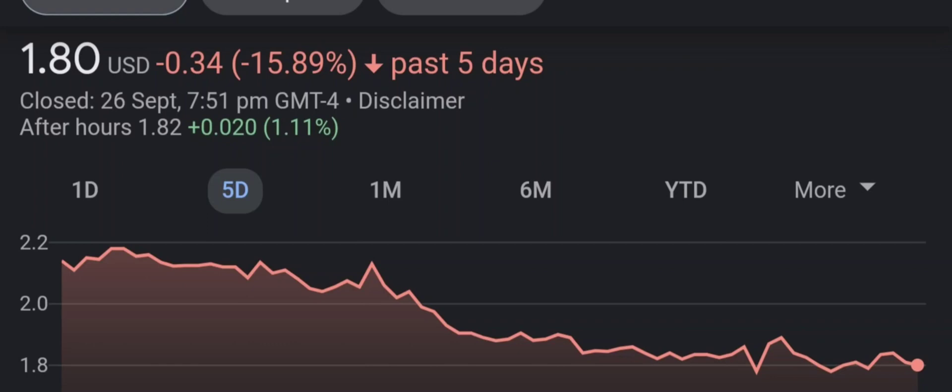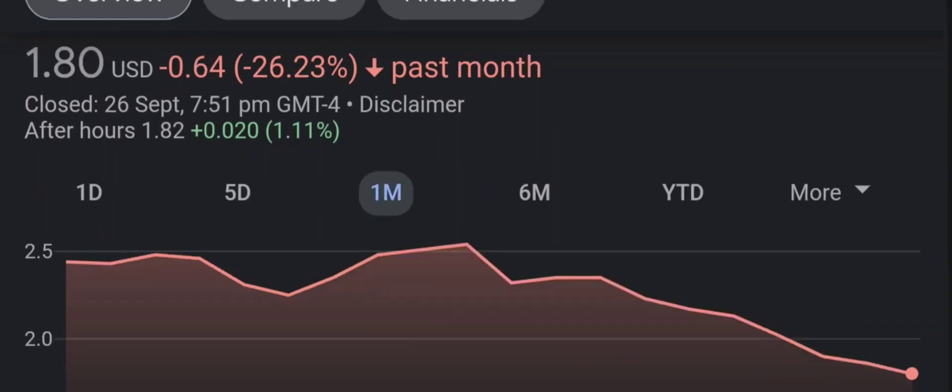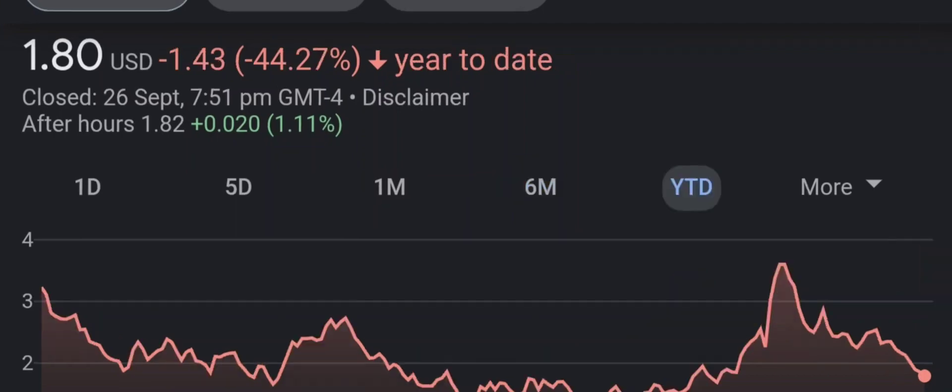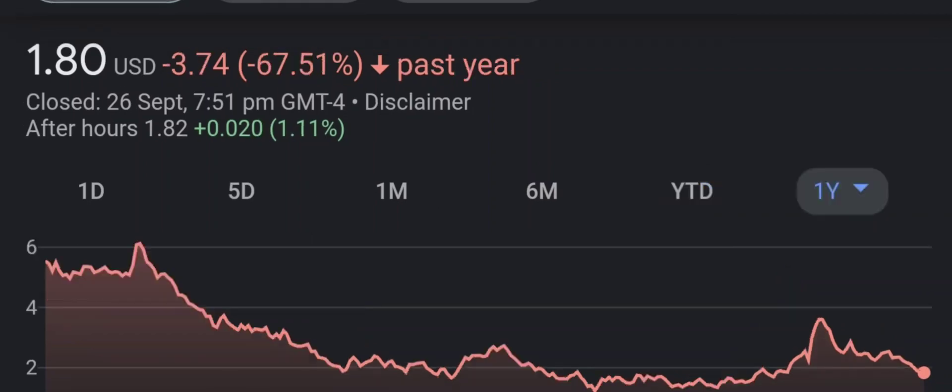Have I changed my sell recommendation from last year on this penny stock? Well, let's find out together. I'm going to go over a summary of the company, its product offerings, recent headline news, financial analysis and projection, and give my buy, hold, or sell recommendation for both short term and long term growth investors. Don't forget to smash that like button and consider subscribing. Let's get right into it.